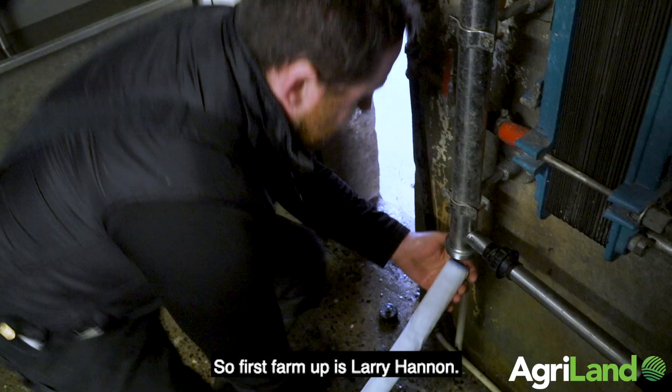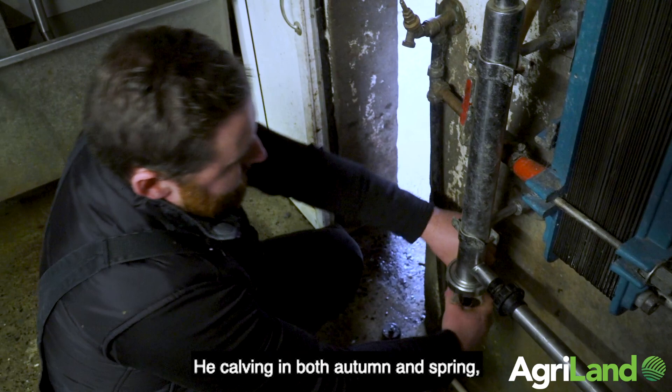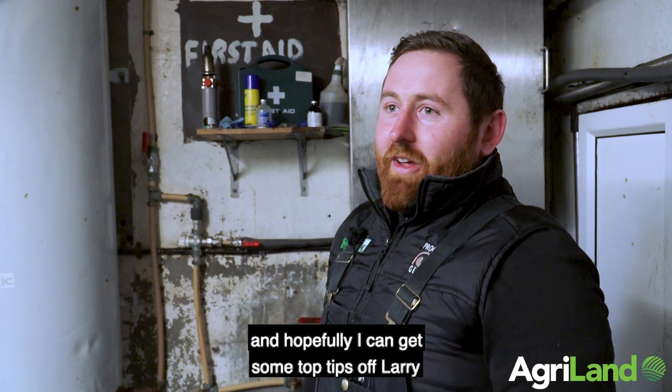First farm up is Larry Hannan. Larry Hannan is a split farmer — he's calving in both autumn and spring, which is what I'm trying to do here, although I've done 10 months of calving this year. Hopefully I can get some top tips off Larry and see how best to improve what I'm doing.